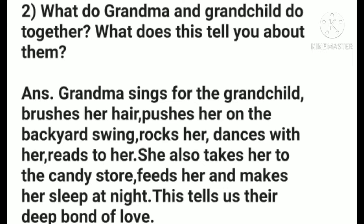You get this answer from the second stanza. In the second stanza, we understood that grandma does so many things for the child. Grandma sings for the grandchild, brushes her hair, pushes her on the backyard swing, rocks her, dances with her, reads to her. She also takes her to the candy store, feeds her, and makes her sleep at night. This tells us their deep bond of love.